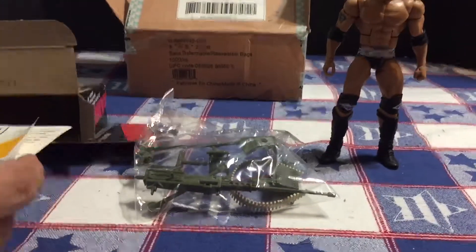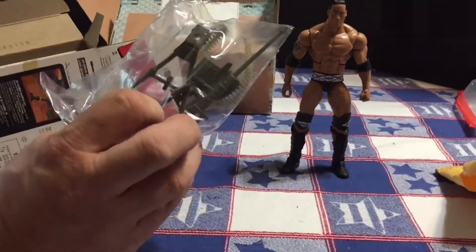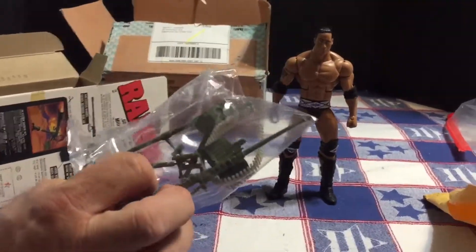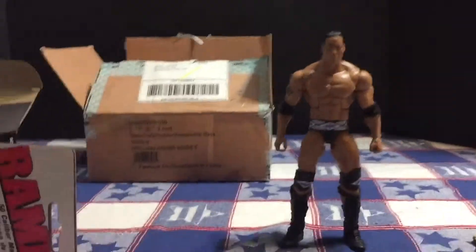This is kind of neat — I actually had a couple of the figures from the Rambo line. I never knew that they did battle pack accessories. That's pretty cool. I mean, it was pretty cheap — I think it was like ten bucks shipped.